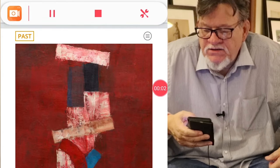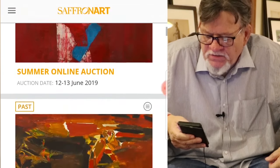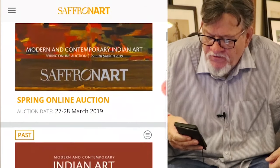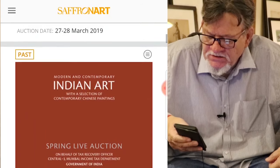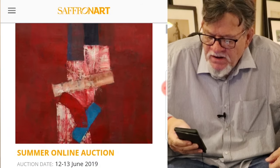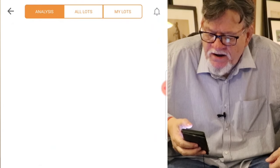The way these work is quite wonderful. I have open here the Saffron Art app, and you can see they have all their auctions listed on it. I'm going to go to the last one they had in June — the 12th and 13th of June, 2019 — and we're going to open that up.